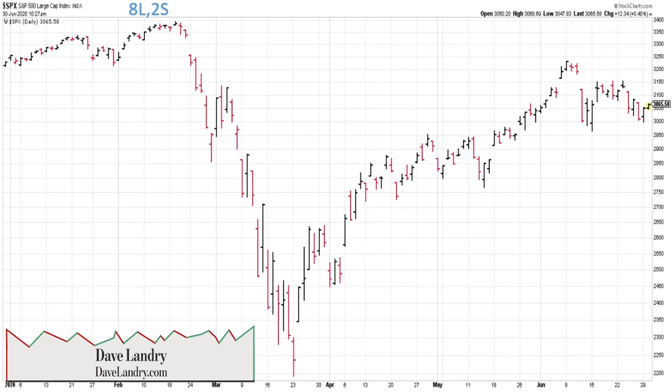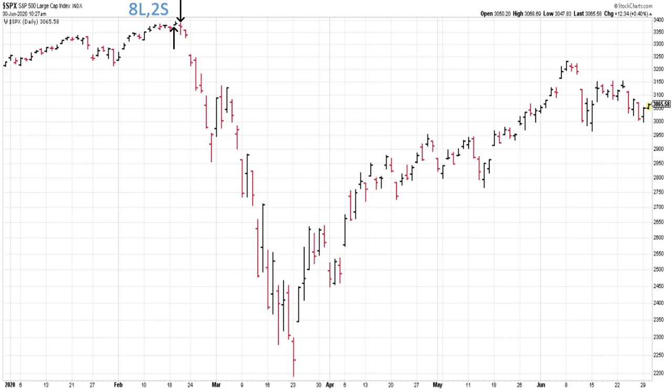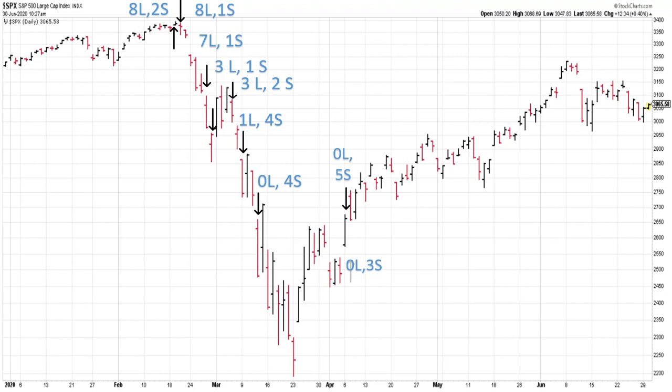We came into this slide heavily long. On the 19th, when the market topped in February, we had eight longs and two shorts — L is long, S is short. As the market began to slide a little bit, at that point it looked like it was just kind of pulling back, a normal healthy day for the market. We got knocked out of one of the shorts. Then on subsequent days we got knocked out of more and more longs and became more and more short as the trend to the downside developed. And as the trend to the upside developed, we became less short and more long.